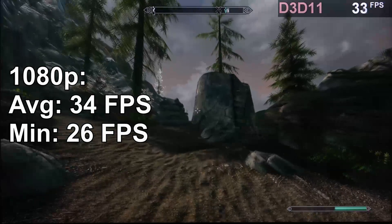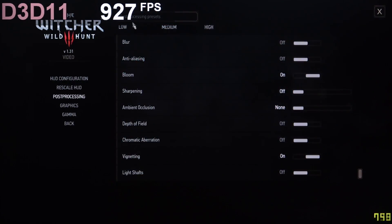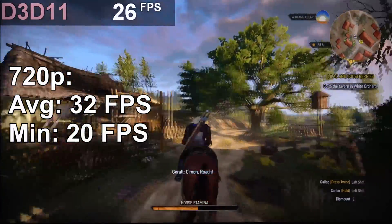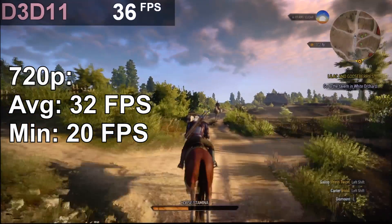As for the final game of this test run, The Witcher 3 at 720p with low settings for graphics and post processing. As expected, it's a pretty GPU-hungry game, so even at 720p it's just a bit over the 30 fps mark — 32 fps on average, to be exact.